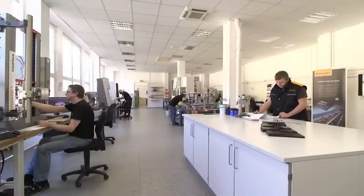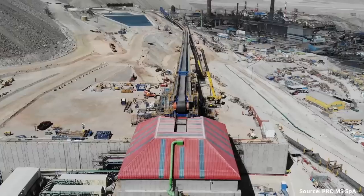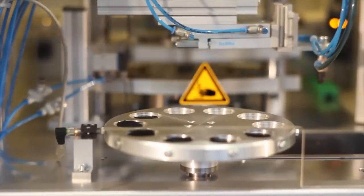Extensive preparation goes into the installation of a massive conveyor belt, such as the Continental ST-10,000 belt in the Chuquicamata mine located in Chile. Apart from in-depth knowledge about the process and advanced technology, material is key.